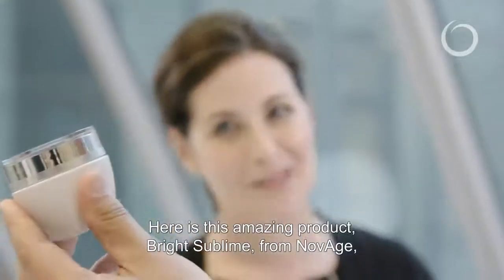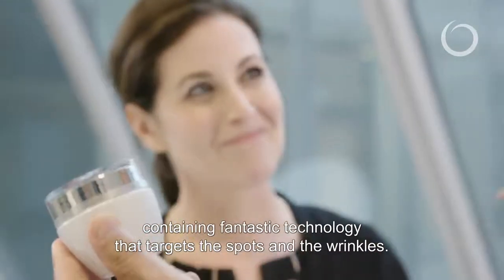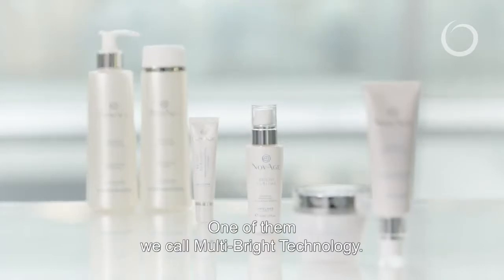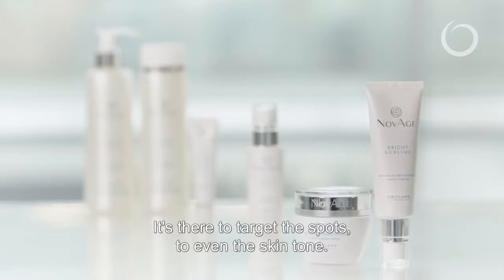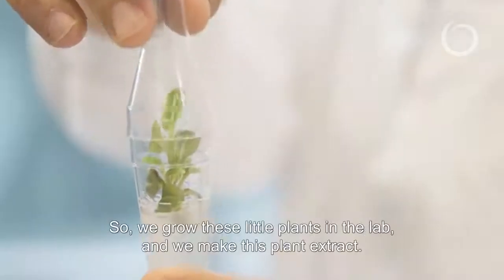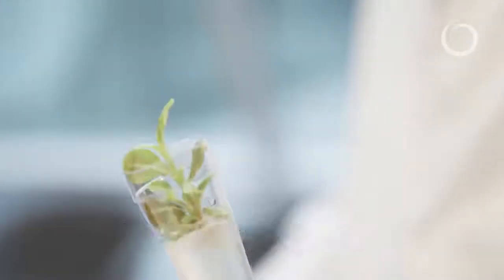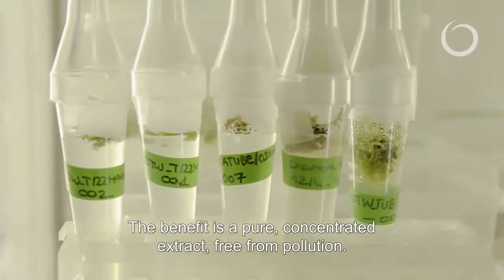Here is this amazing product Bright Sublime from NovAge, containing fantastic technology that targets the spots but also the wrinkles. We have in this product different plant-based active ingredients. One of them we call Multi-Bright technology, which is there to target the spots and even the skin tone, and we combine it with a plant stem cell extract from Gardenia to target wrinkles. Basically we are growing these little plants in the lab and doing these plant extracts. The benefit of that is a very pure, concentrated extract free of any pollution.